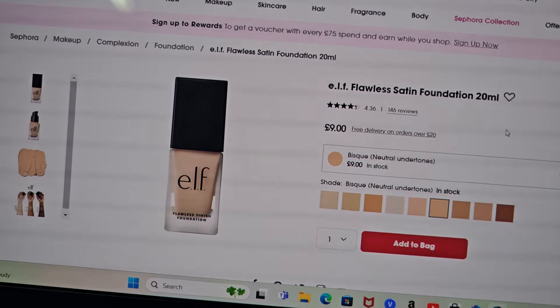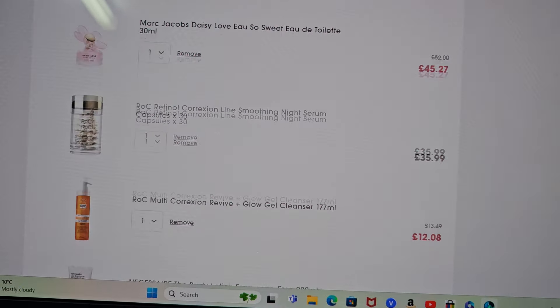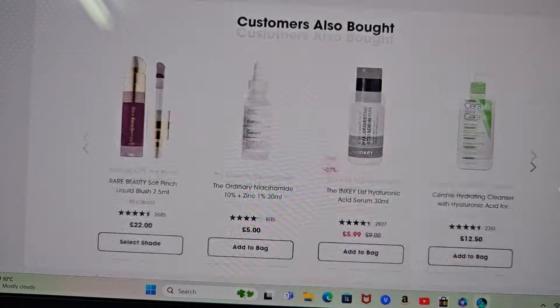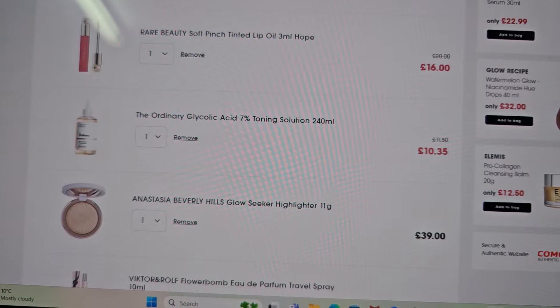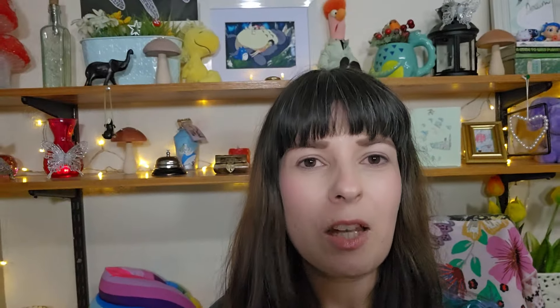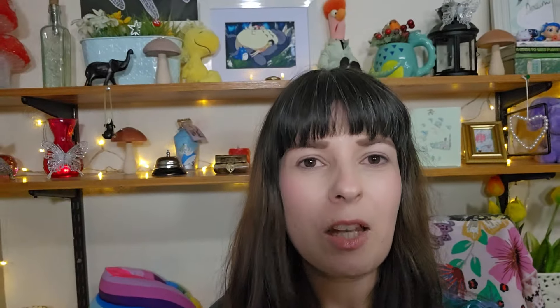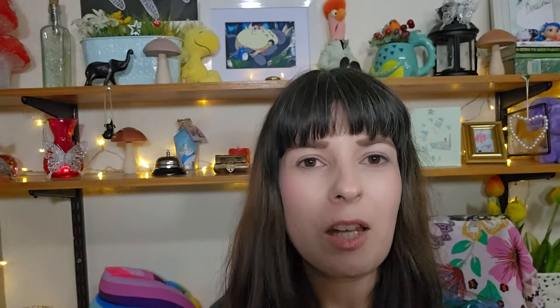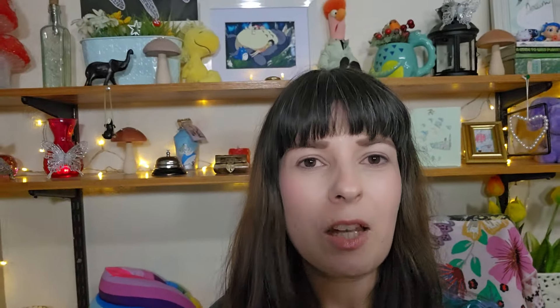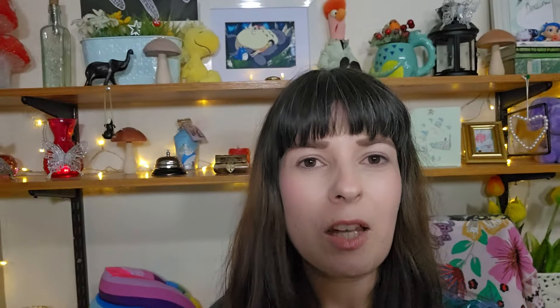And then I was really interested in the L.A. Girl Satin Foundation, but I don't know what shade to get. Do I get beige? I've got a neutral undertone, so I was looking at this one because it says it has neutral undertone — but it looks a bit too yellowy for me. Have you guys tried this foundation? Is it good and what shade do you think I should get? Anyway, that's all of it — that's my shopping bag. Some of this I'll get, some of this I won't. Let me know what you'll be picking up and I'll see you guys in my next video. Bye!